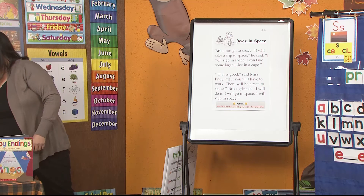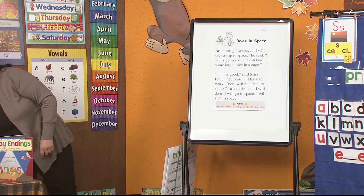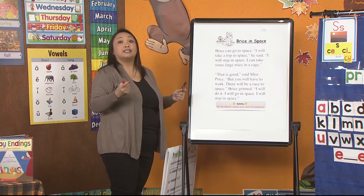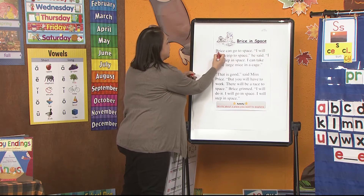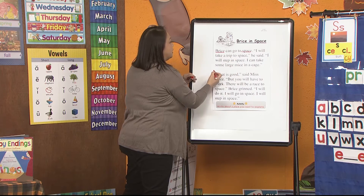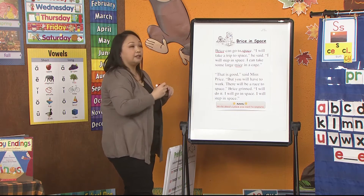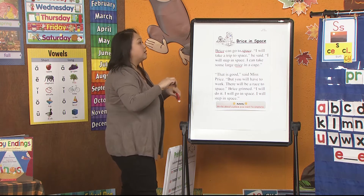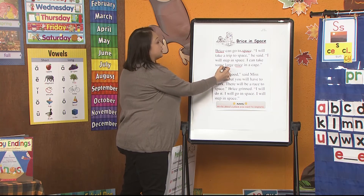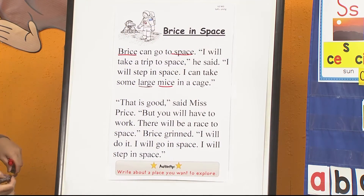Now let's quickly look for some of those soft C and soft G words. Lots of soft C — like Bryce, and space, and mice. Lots of them. Can you find more? Awesome. There are a few soft G words — like large. Good job, boys and girls. So tonight, write about a place that you want to explore.